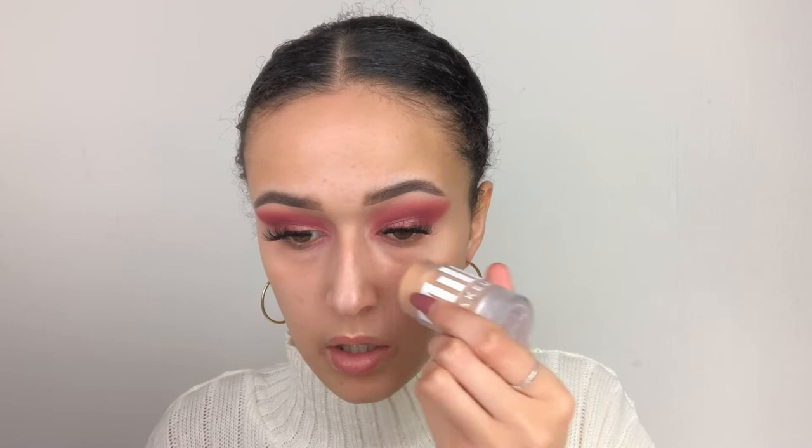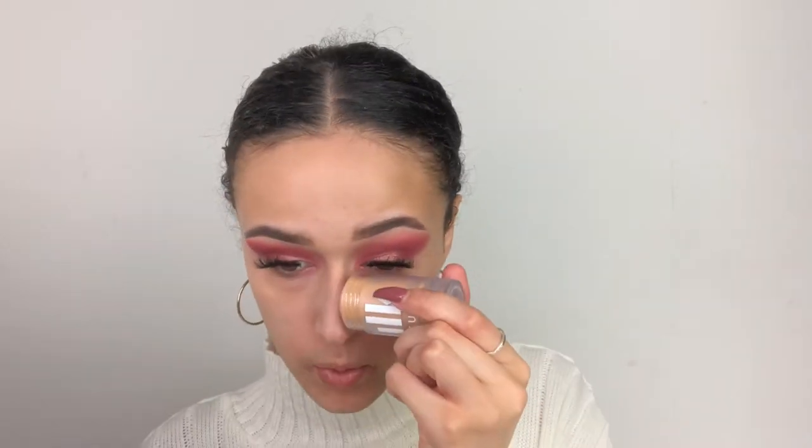I'm not really the type to be into primers, but I'm going to apply this to the areas I need it — mainly my nose. I'm hoping this is going to be good. I'm not noticing it blurring my pores as such, but maybe I want to put the foundation on and see if it makes a difference.